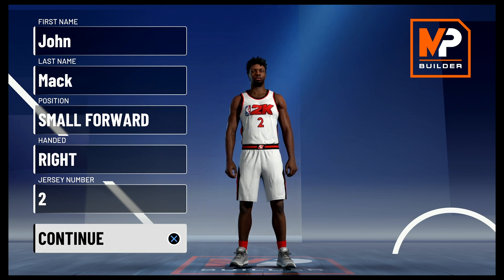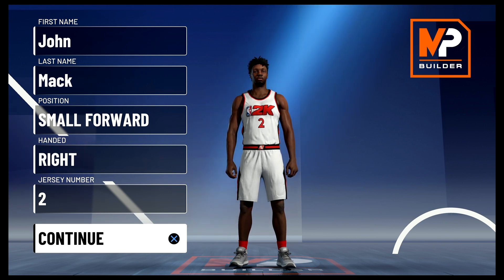What's going on everyone, this is Mack Roberts back again with another NBA 2K21 My Player Builder video, and today we're going to be taking a look at the best Alex English build.